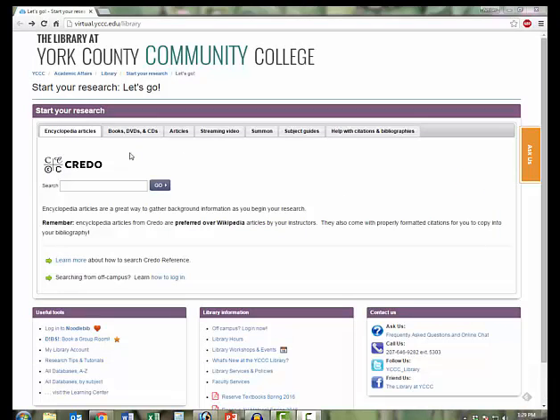Books can be an excellent addition to any research project. You can search for books by clicking on the Books tab on the YCCC Library website.